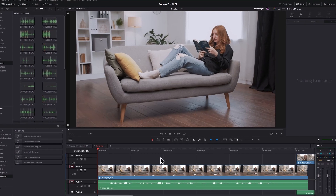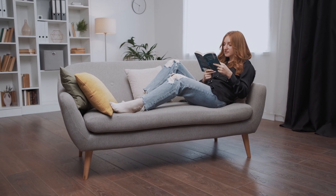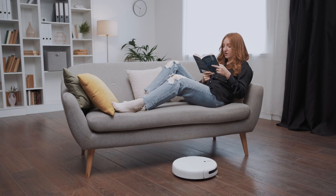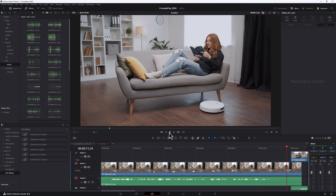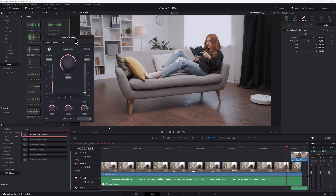Let's listen before CrumplePop is applied. Now let's get rid of that noise. Just drop Audio Denoise onto your clip and adjust the simple controls.